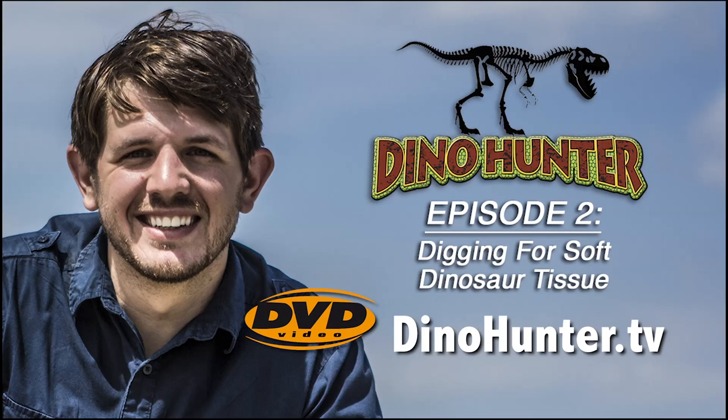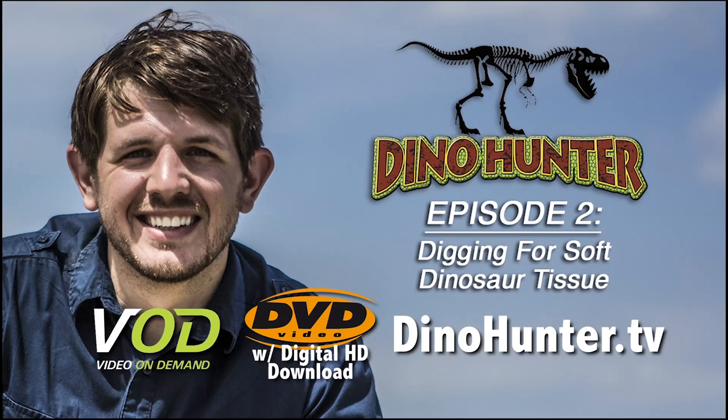Order this episode on DVD with a digital HD copy, or rent or buy on VOD. Save when you buy more than one episode. Find out more at DinoHunter.tv.